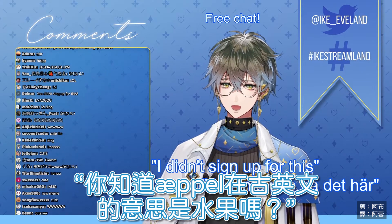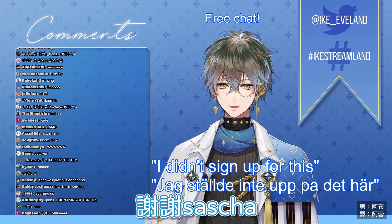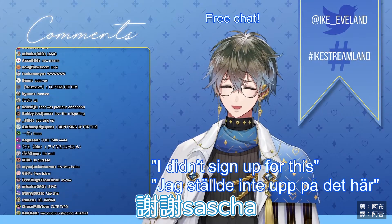Did you know that apple used to mean fruit in old English? I did not know that. Thank you, Sasha, for the super.